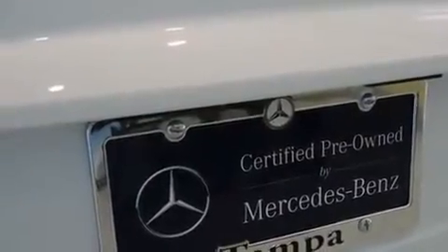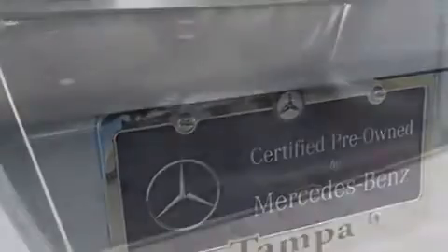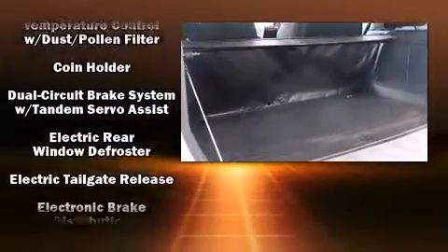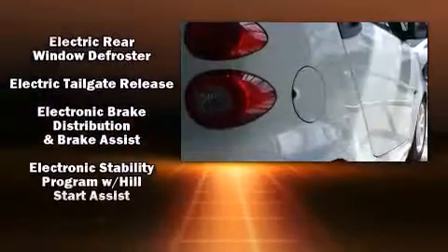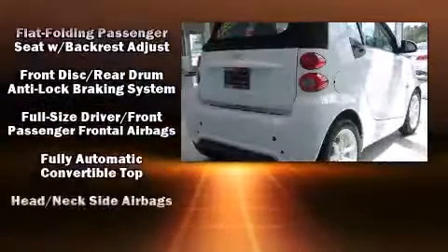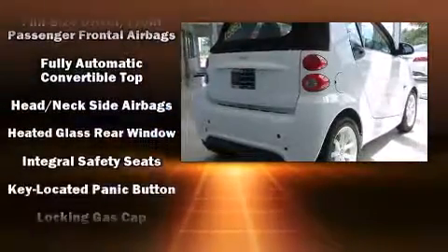Safety equipment has been integrated throughout, including dual front-impact airbags with occupant-sensing airbag, knee airbags, integrated rollover protection, traction control, ignition disabling, and ABS brakes.